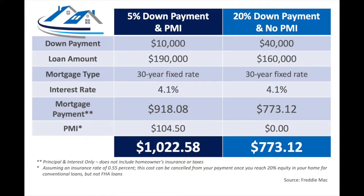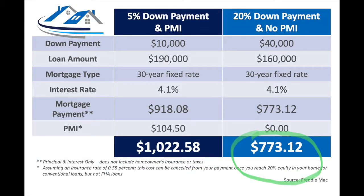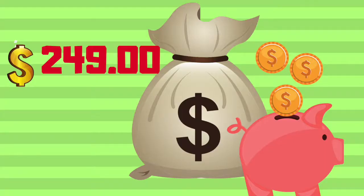Here's an example of the cost of a mortgage on a $200,000 home with 5% down with PMI compared to a 20% down payment without PMI. As you can see, when you put 5% down — that's $10,000 — that puts your payment at $1,022.58, versus 20% down, which is $40,000, putting your payment at $773.12. That's a total difference of $249. It's no doubt an added cost, but it's enabling you to buy now and begin building your equity versus waiting 5-10 years to build enough in savings for a 20% down payment.